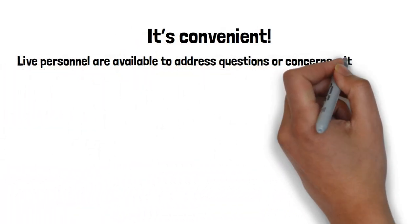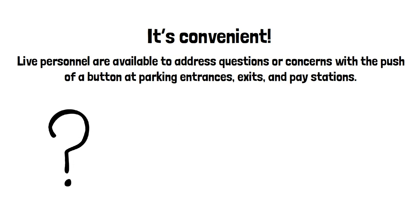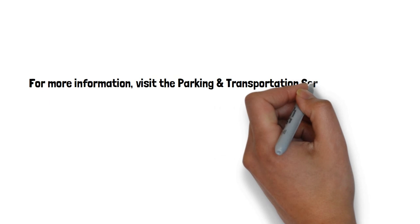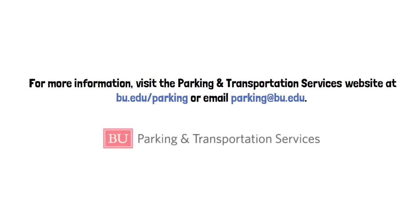It's convenient — live personnel are available to address questions or concerns with a push of a button at parking entrances, exits, and pay stations. For more information, visit the Parking and Transportation Services website at bu.edu/parking or email parking@bu.edu.